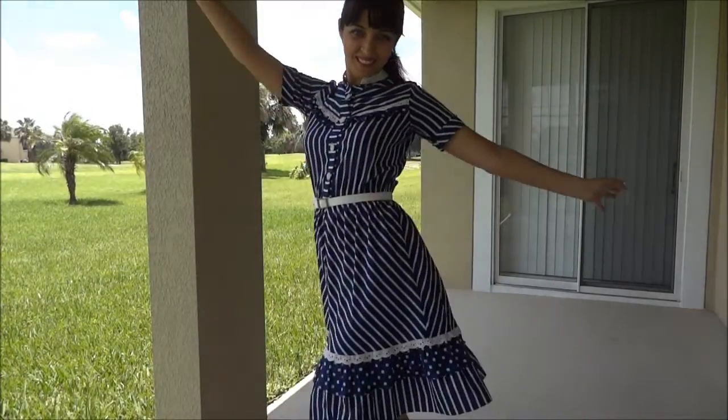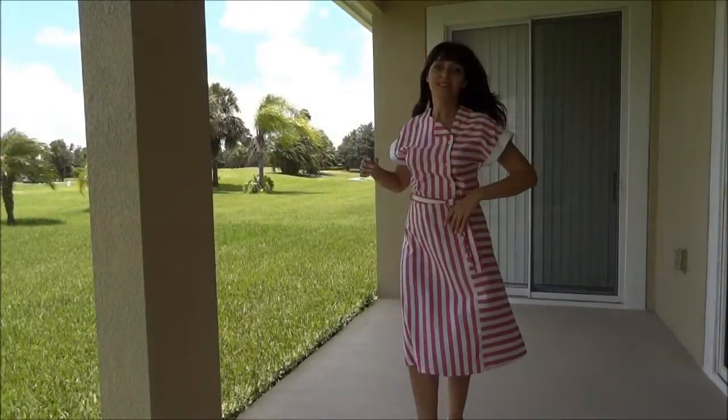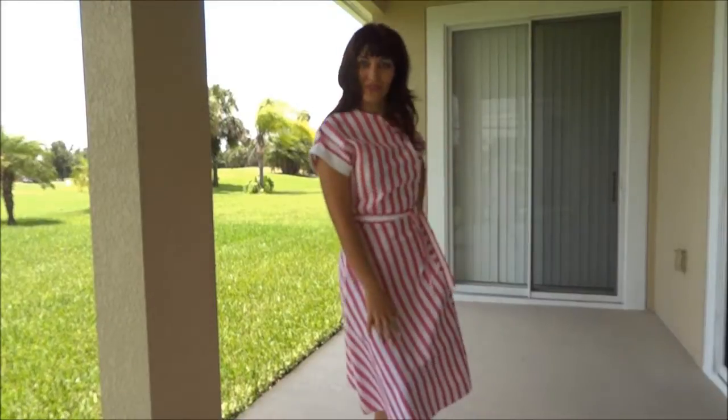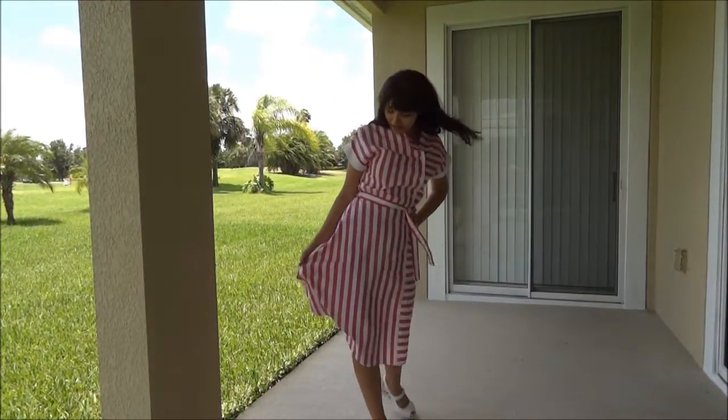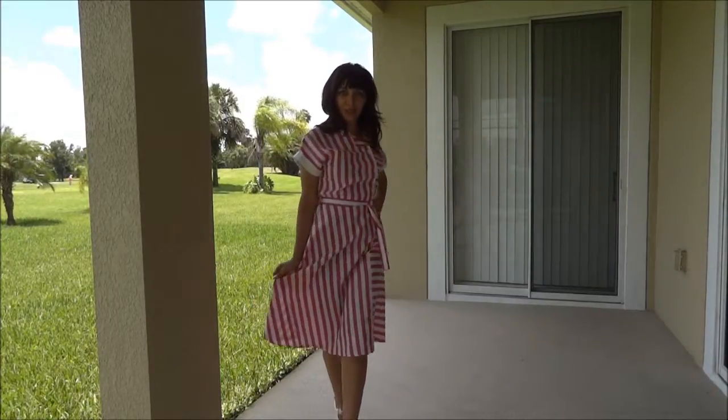Okay, now I'm going to get changed and show you the other dress. Okay, this is the second dress I wanted to show you. This one has reddish and white stripes.